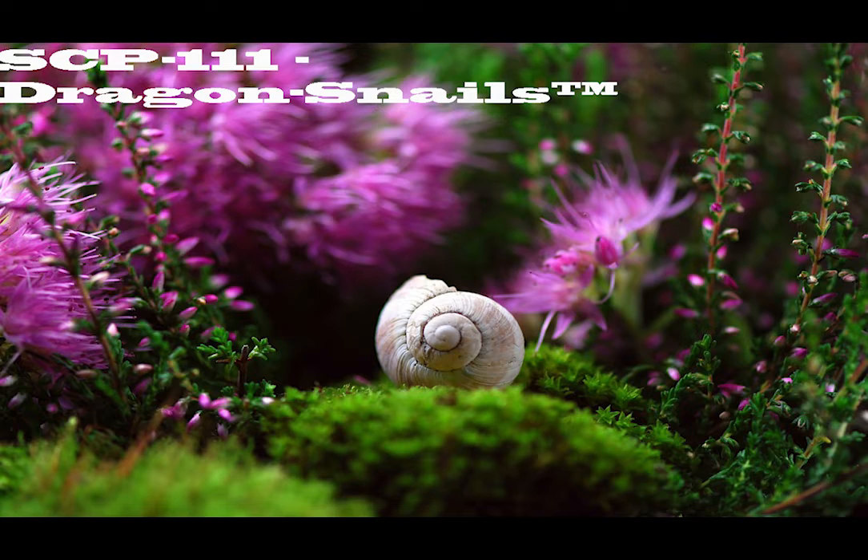Document 111A. New from Dr. Wondertainment: Dragon Snails — The Perfect Pets for the Fantasy-Loving Child. Care and Hatching Instructions.